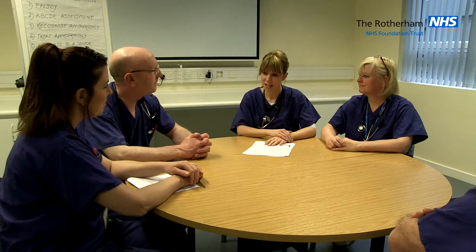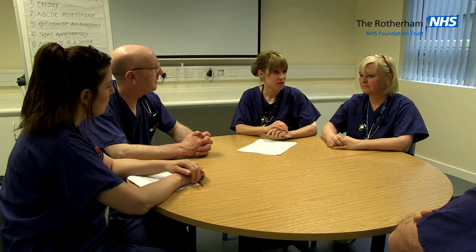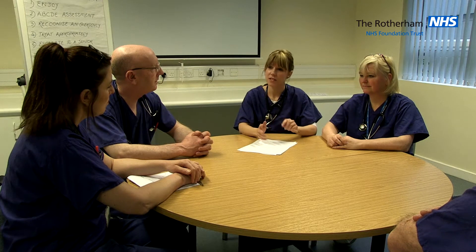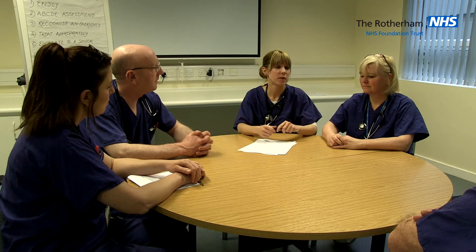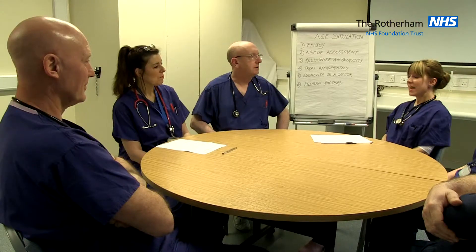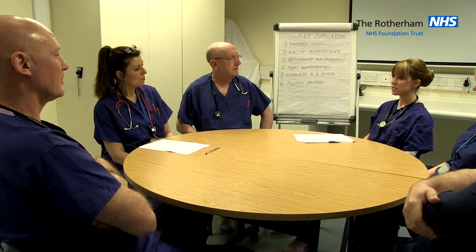The plan for today's session is that we'll introduce you to the mannequin, we'll then brief you on the scenario, and we want you to behave in the same way as you would in your clinical area, and then there will be an opportunity for debrief. The aim of today's session is you'll recognise an emergency and treat appropriately, and you'll recognise the human factors of situation awareness, leadership, teamwork, task management and communication.